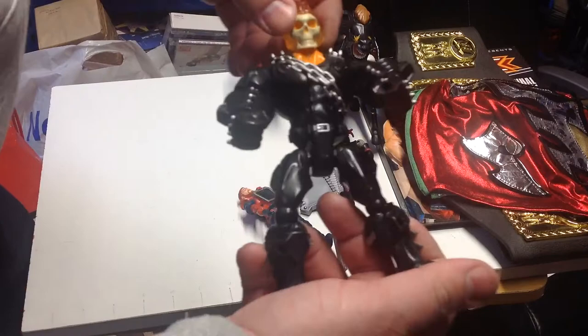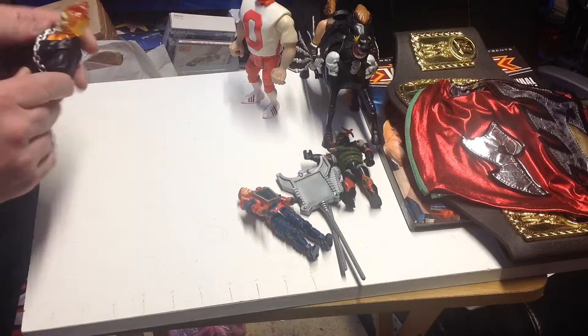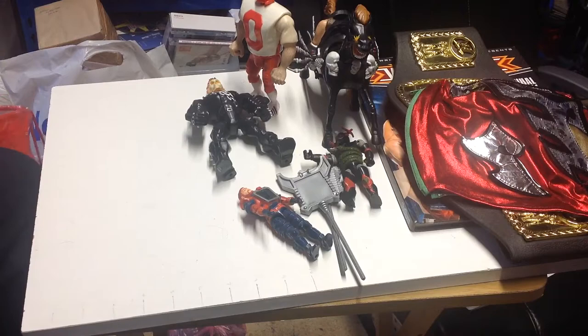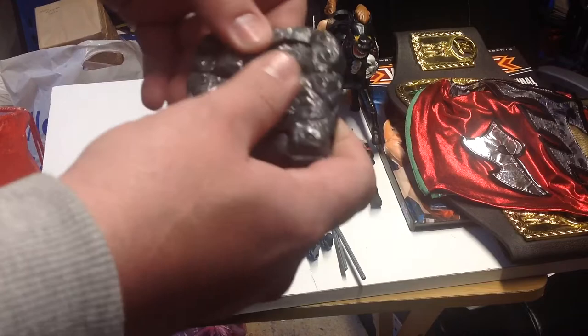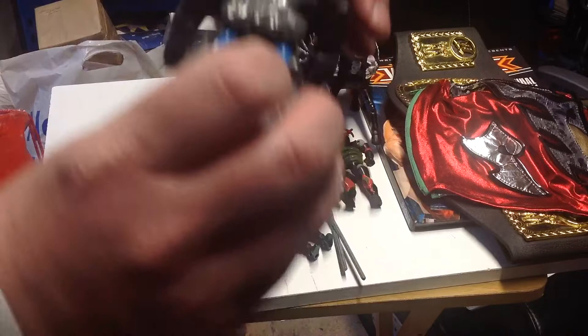We picked up a Ghost Rider Mashem figure - I said Hasbro 2014 but I think it's actually Mattel 2014. Basically all the arms come off and the legs come off. We also got a Rock Lord Granite figure - these were part of GoBots originally. It's got his second leg, arms, and there's his head. So yeah, we've got Granite.